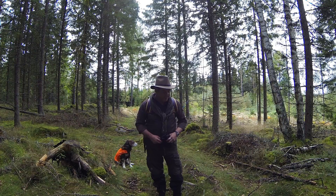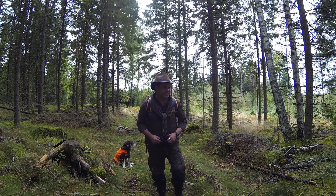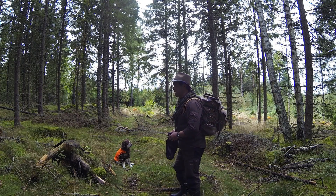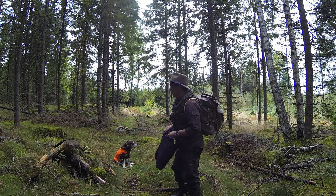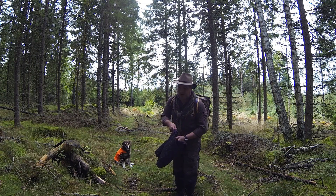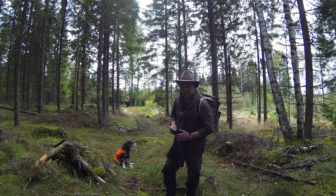Most of this is sphagnum moss, a bit of grass here and there. What do you think, boy? It's so wet, but it's a paradise for chanterelle — but not for you to lay on. Anyway, let's keep on scouting.